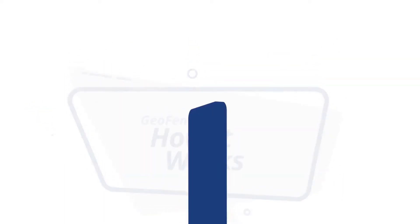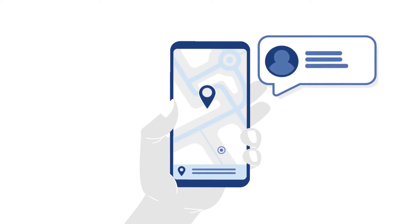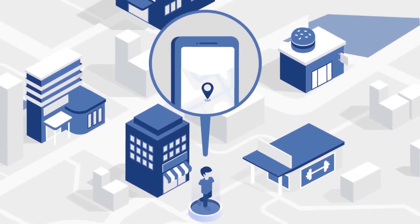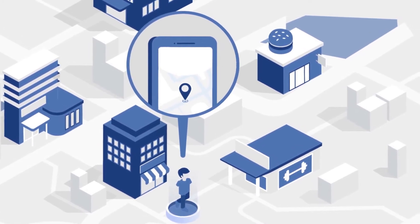This is how it works. When the location services on a mobile device or in a mobile app is turned on, our technology captures the device ID whenever a prospect walks into the virtual geofence we built.